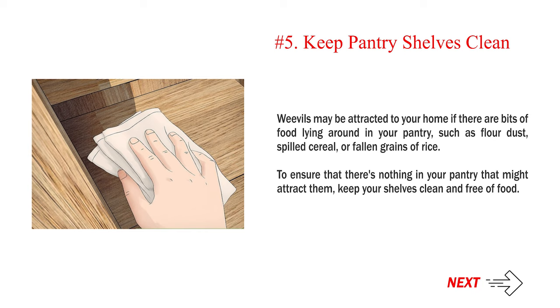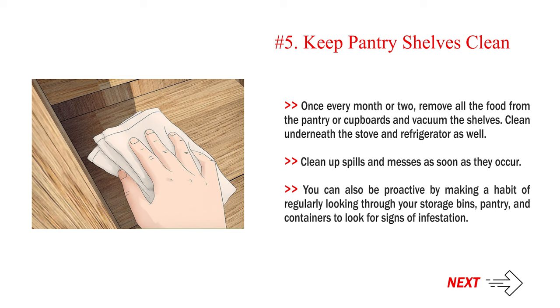Number 5: Keep pantry shelves clean. Weevils may be attracted to your home if there are bits of food lying around in your pantry, such as flour dust, spilled cereal, or fallen grains of rice. To ensure that there's nothing in your pantry that might attract them, keep your shelves clean and free of food.